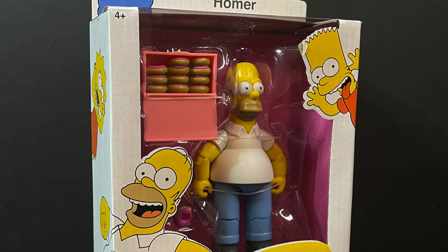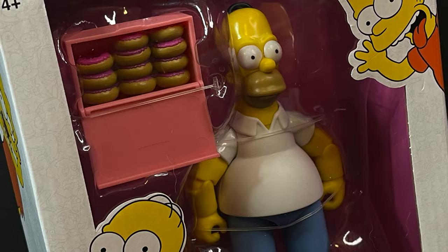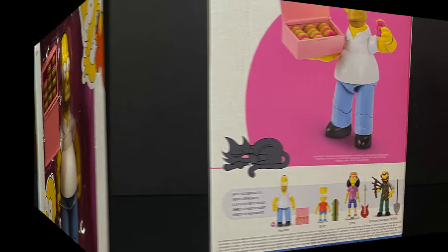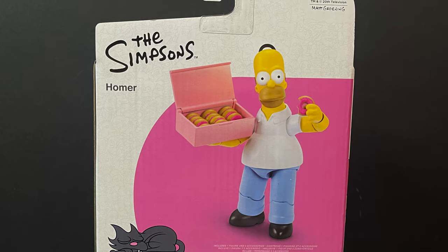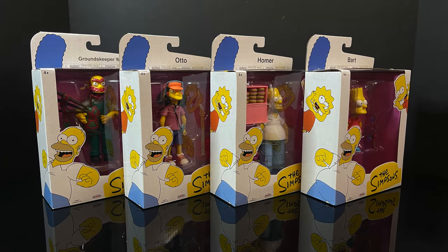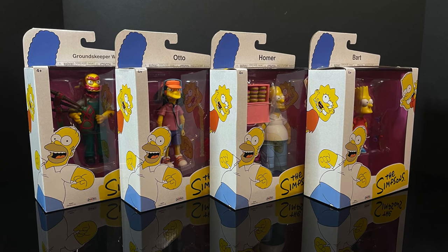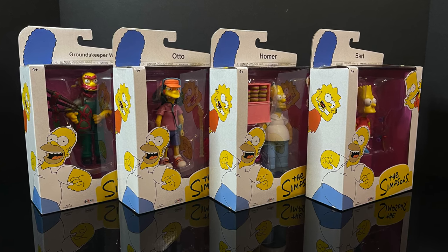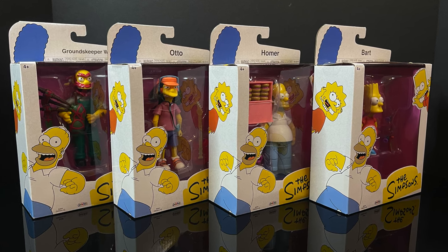Homer J. Simpson is my favorite one out of the line. He comes with everything you need for a Homer — he's got a box of donuts and a half-eaten donut. This is awesome. Very excited. Head out to the store and grab them right now, but watch the video first, just in case. So sit back, relax, grab yourself a nice hot cup of coffee — this is a look at the entirety of Jax Pacific's wave one of the brand new four-inch The Simpsons line.